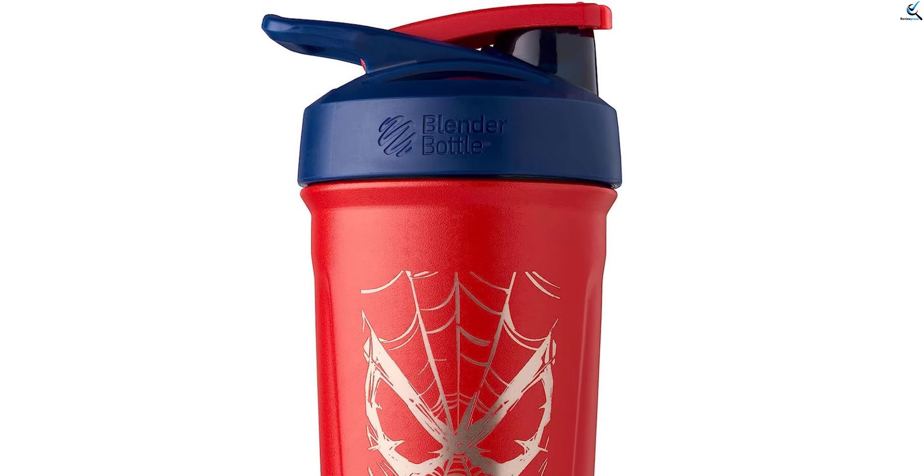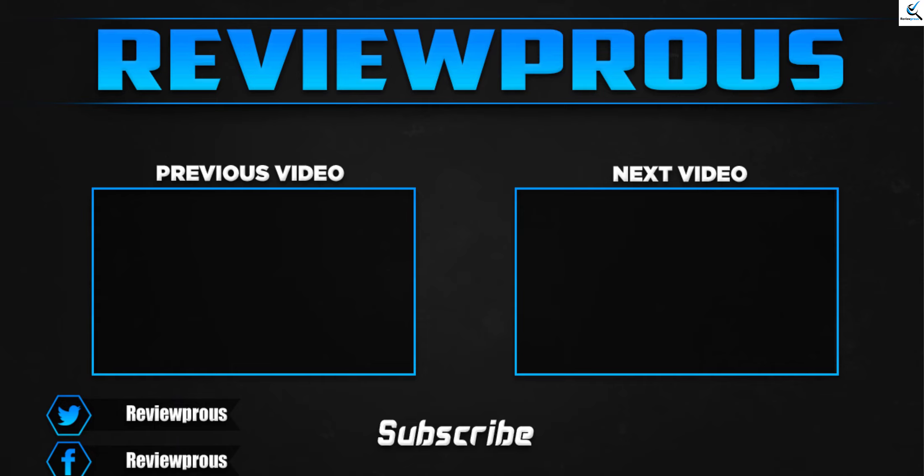Stay refreshed and energized on the go while showcasing your love for the web-slinging superhero. Thank you for watching, guys — I hope you liked this video. If this video helped you, please make sure to like, comment, and subscribe. If you have any questions related to these products, you can leave a comment down below. I hope to get back to you as soon as possible.